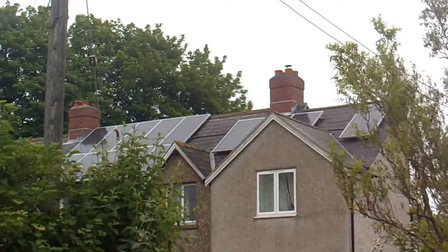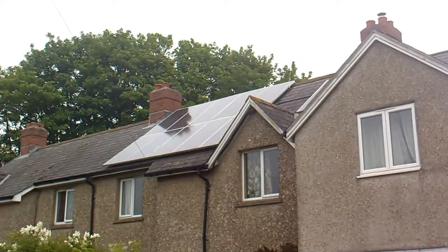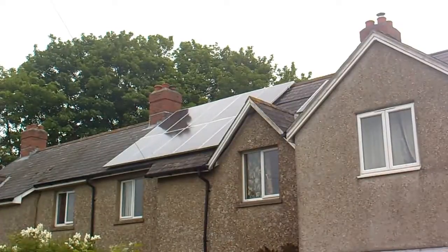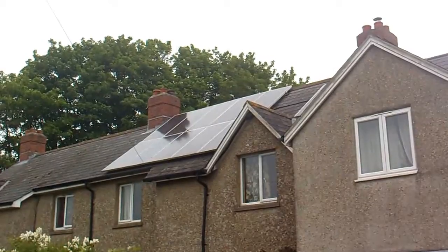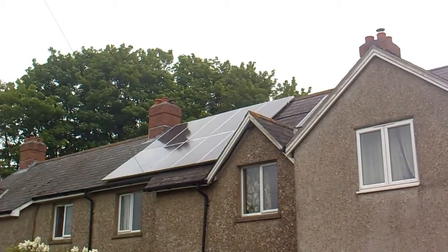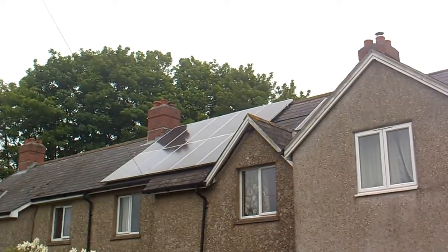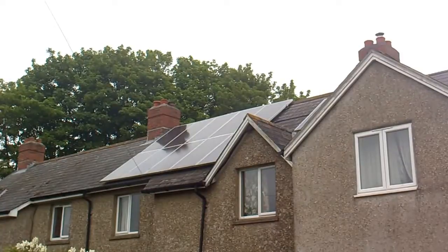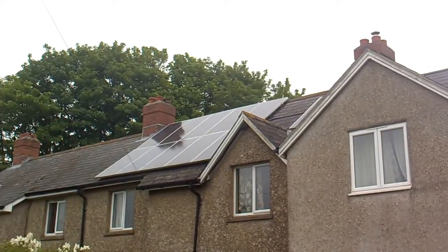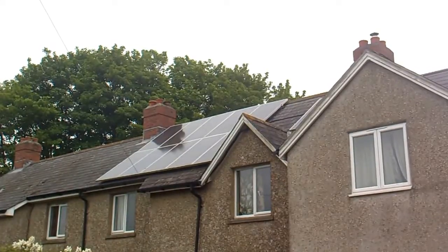I get paid about 50 pence a unit for each of those kilowatt hours. That 50 pence is mainly subsidy from the government because after the Kyoto Agreement, the European Union didn't want electricity to be made out of fossil fuel. Even though I get paid for the electricity, I can still use it as well and I still get paid even if I use it. So I tend to try and put things on, like the washing machine, when the sun's shining, and I get free electricity. I get £3,000 subsidy and then free electricity when the sun's shining.